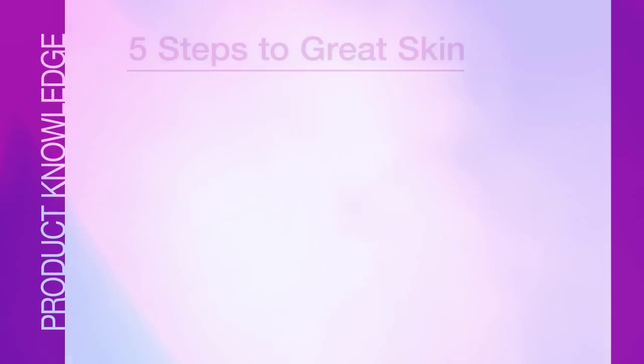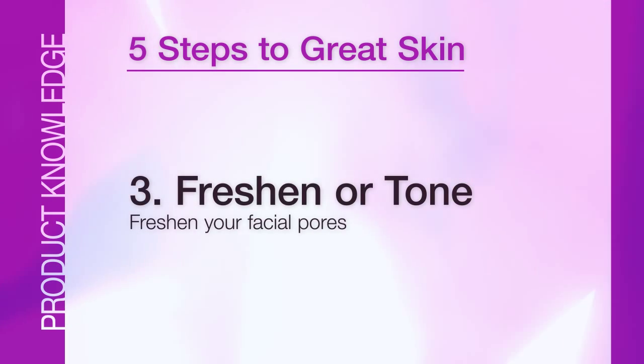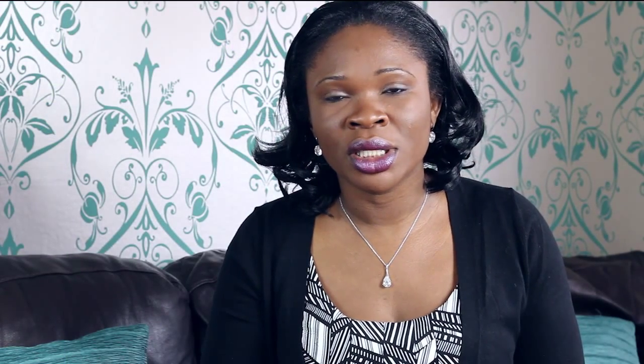Number three is to freshen or tone. This is simply toning your facial pores — enhancing them if you have dry skin, or tightening those pores if you have oily skin.